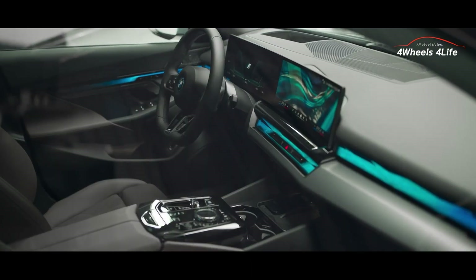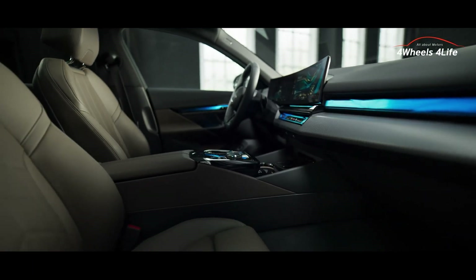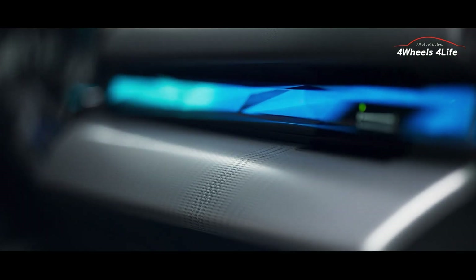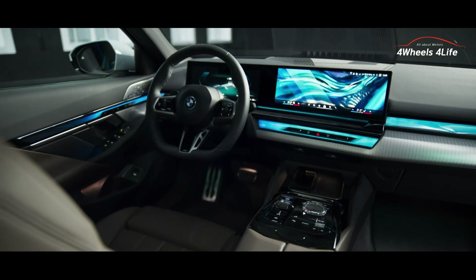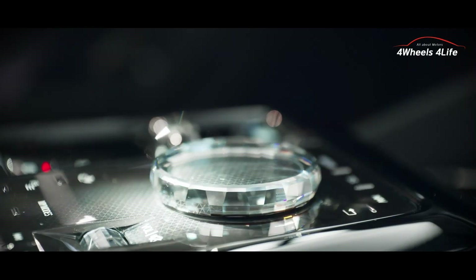The new 5 Series is equipped with a panoramic curved display, featuring a 12.3-inch digital instrument cluster and a 14.9-inch infotainment display, seamlessly connected side by side. The ambient lighting has also been extended to the instrument panel and door areas, creating a more immersive atmosphere. The toggle-type gear selector and jog-dial feature Swarovski crystal finishing.